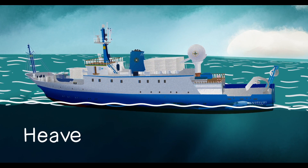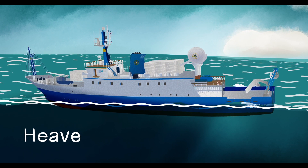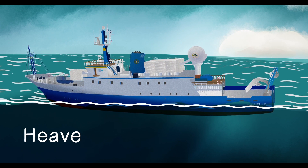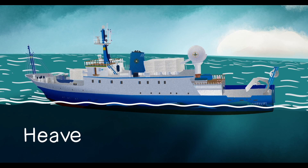Number four: heave. Heave is what we call the up and down movement of the ship, like ascending or descending on an elevator. Large swells heave Nautilus up onto the tops of waves and heave down into the troughs.